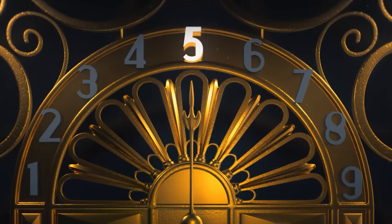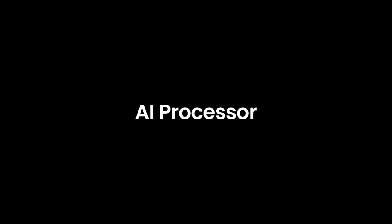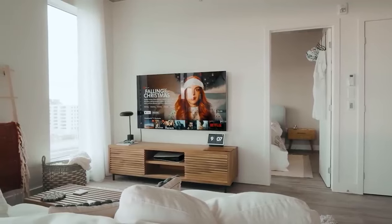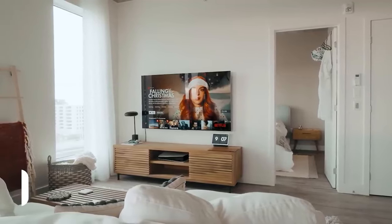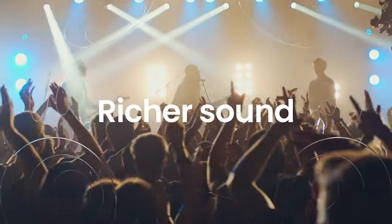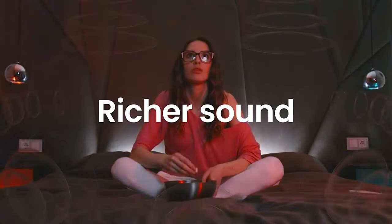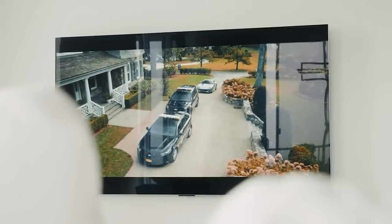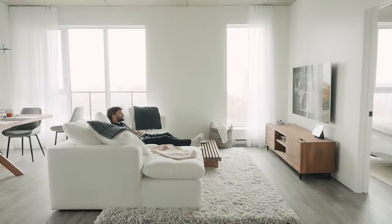Remember, choosing a TV is a personal decision, and while we've presented our options based on our extensive testing, the ultimate choice depends on your specific needs and preferences. Always consider your viewing habits, room size, and budget before making your final decision. That wraps up our head-to-head comparison of the LG G3 and Samsung S95C. Until next time, keep enjoying your favorite shows and films in the best quality possible.